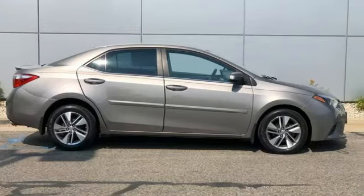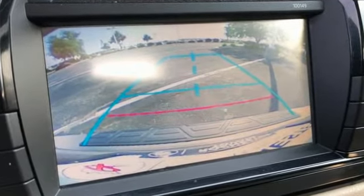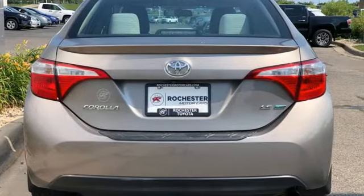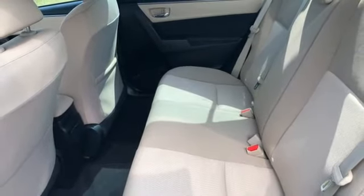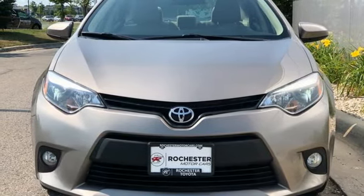Bluetooth wireless audio streaming, manual tilting steering column, multi-function steering wheel, manual telescoping steering column, continuously variable automatic transmission, aluminum wheels, gas pressurized shocks, and i4 engine. Experience it for yourself today.